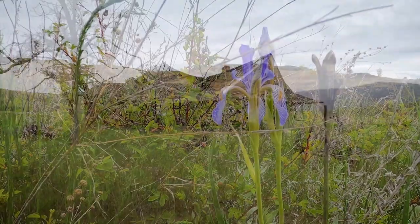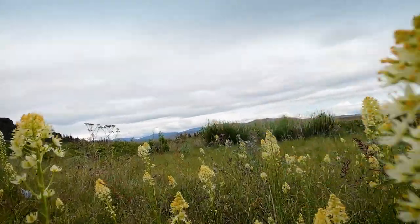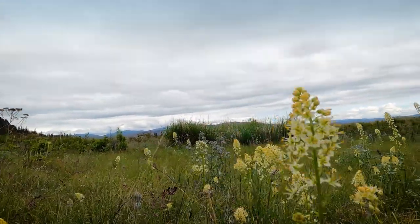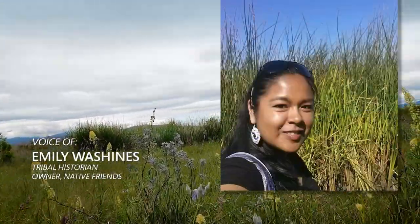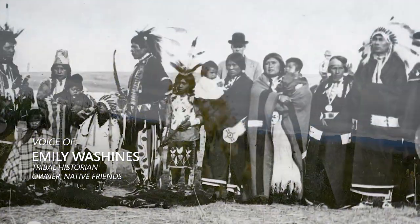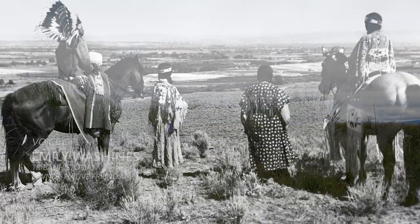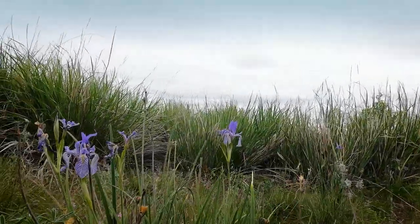There is a long cultural history here — not just white history, but Native American history. This land holds our history. Our survival has meant understanding this land and the resources and what they can offer. Since time immemorial, we have been taught that this land is a part of us.